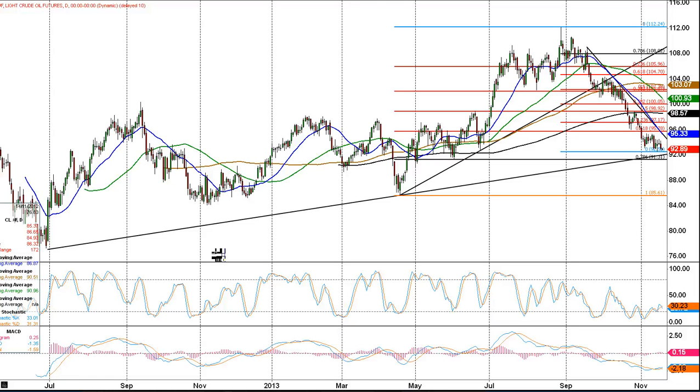Good morning, Jason Sen from DayTradeIdeas.com. It is the 19th of November. This week, commodity-wise, we're following WTI crude.